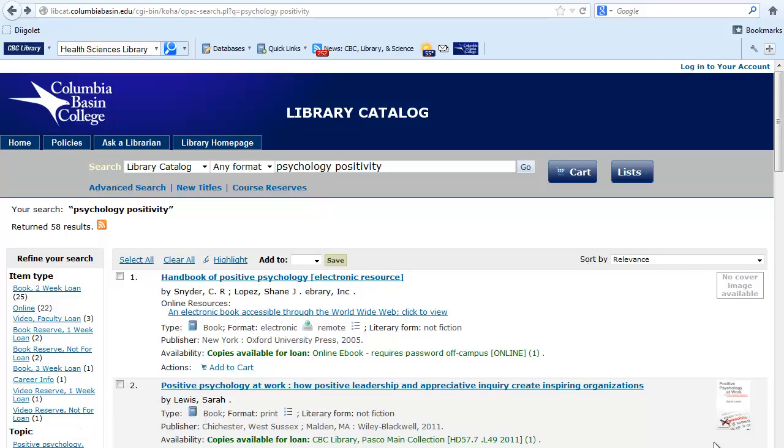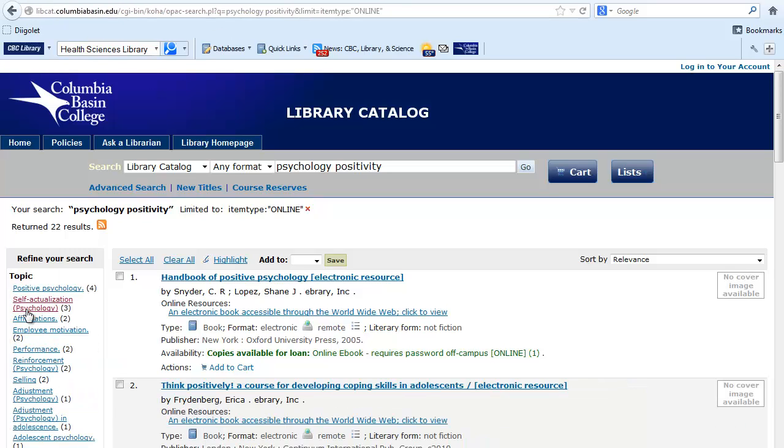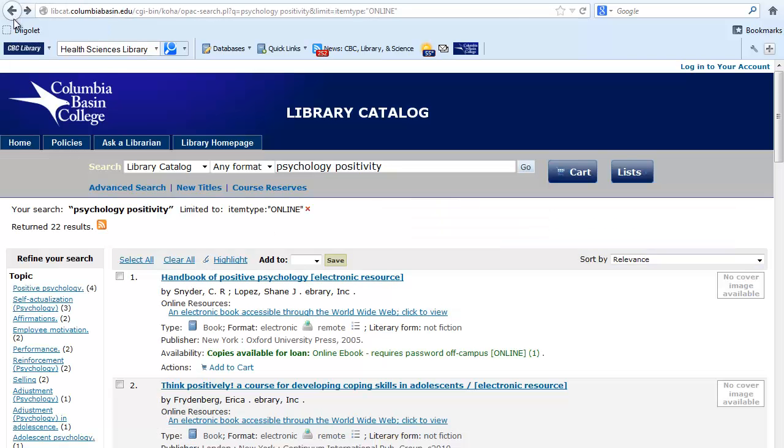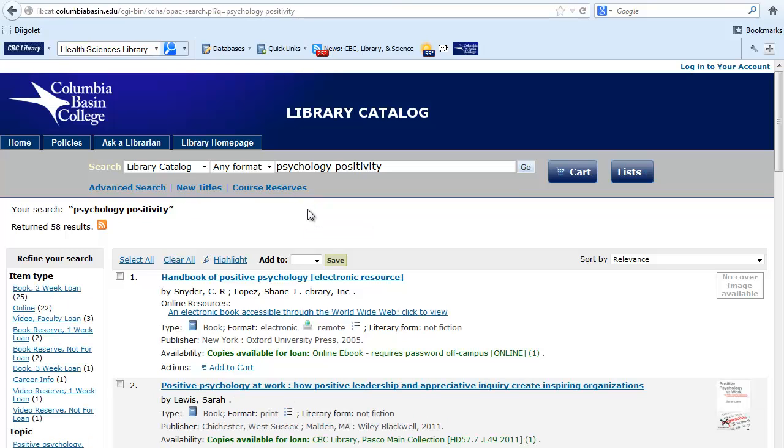If I'm at home after the library has closed, I might want to click on online to browse the 22 books. I can click on the Click to View link to read the entire book on my computer. This book is in our eBury collection. If I'm off campus, I would need to use my student ID to log in. Let me go back to the search results and click on the red X to remove this limit and see the full result list.